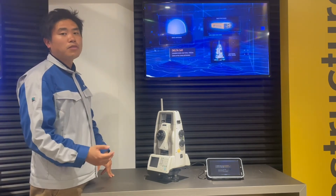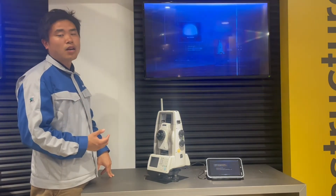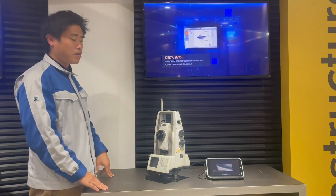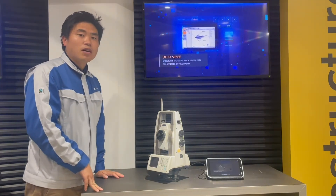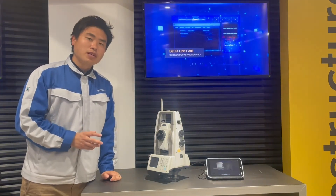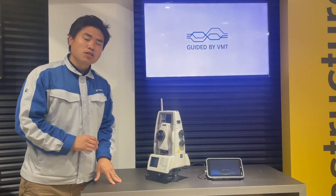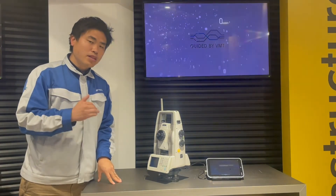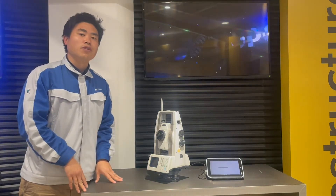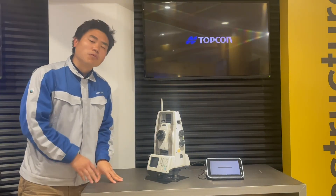In case something happens, the system will alert you to evacuate. These are the systems that we have. If you'd like to explore the details for this NET-X2 Total Station, please let us know and we can visit the site to give you a detailed demonstration.